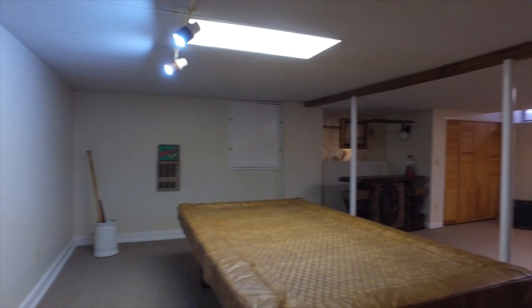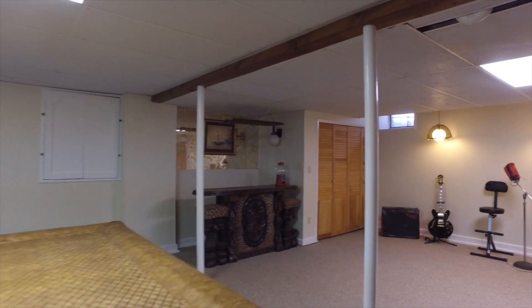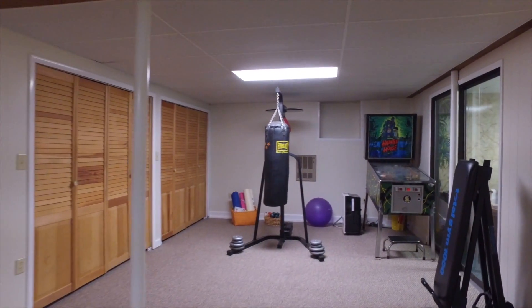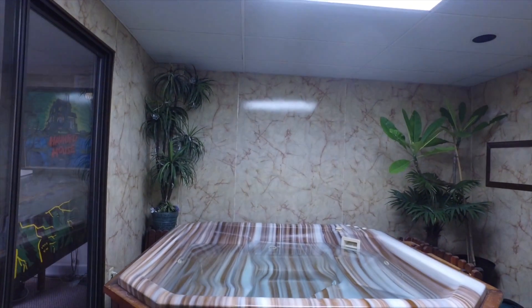Walking downstairs, there's an amazing finished basement with all the room you could ever need for whatever activities you enjoy. To top all this off, in the corner of the finished basement is a separately glass-paned room with jacuzzi tub for relaxation any time of year.